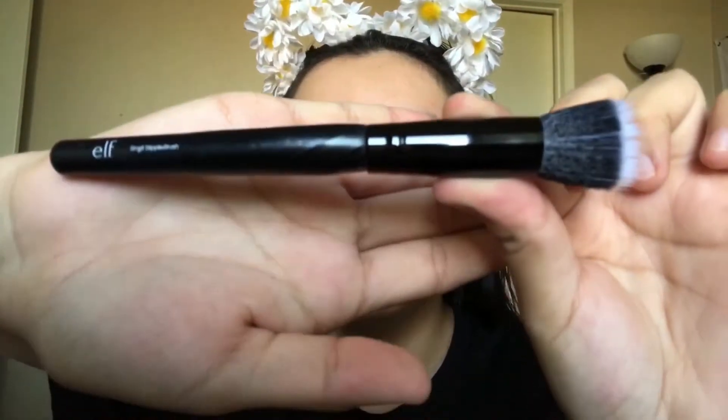It says to move outwards towards your face, so we're going to use an ELF small stipple brush. I'll put it on in little stripes or however you apply yours. All right, that's all we do — we're going to let it set. It says it blurs out your skin, so we shall see if it does. I'm not sure if I should spray a setting spray on top or just let it sit by itself.